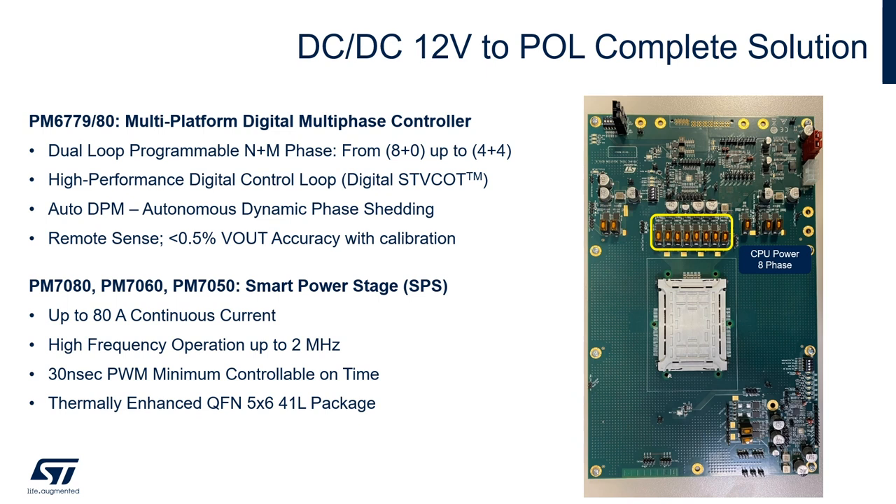This is an example of a CPU power delivery reference design. The major components are the multi-phase digital controller and the SPS smart power stages. For the multi-phase digital controller, the two part numbers used in this reference design are the PM6779 and PM6780. Those controllers are dual-loop programmable with an N-plus-M number of phases — it can be eight plus zero, four plus four, six plus two, and so on.